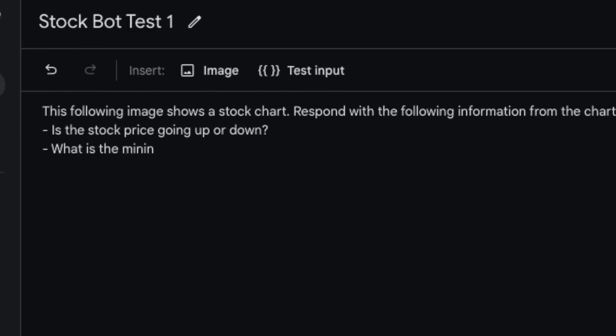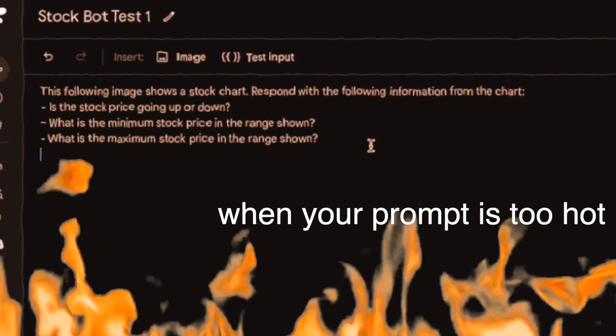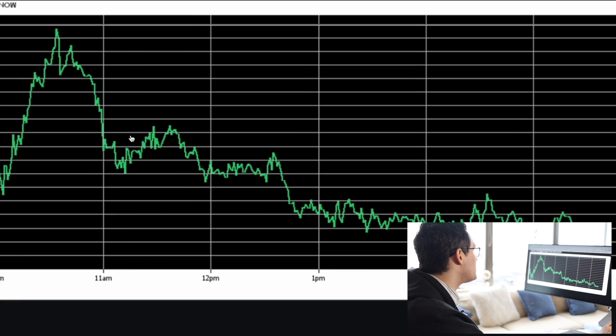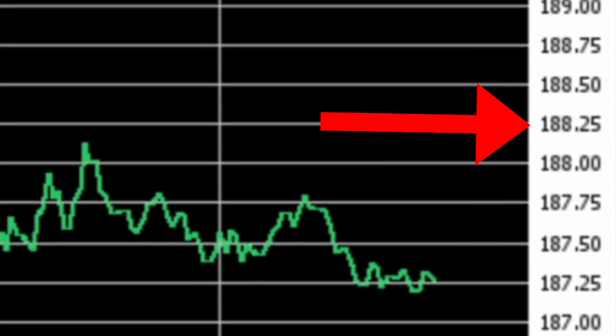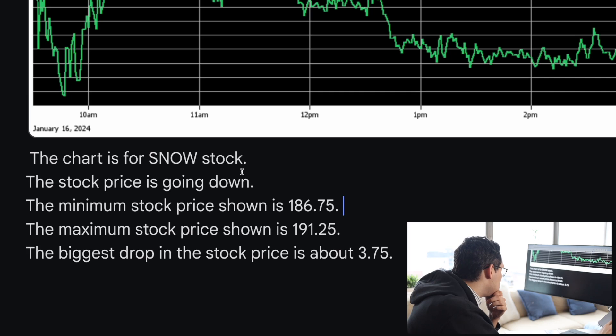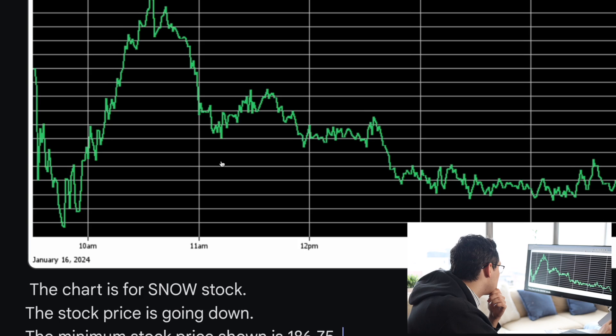I found a stock chart with grid lines showing the company name and the price on the right-hand side. I asked the AI to identify the company, whether the stock price is going up or down, and when the stock price saw the most rapid drop. It says the chart is for SNOW stock, the minimum stock price shown is $186, and the biggest drop is $3.75. I thought this was going to be a lot harder, but it just got it right off the bat.